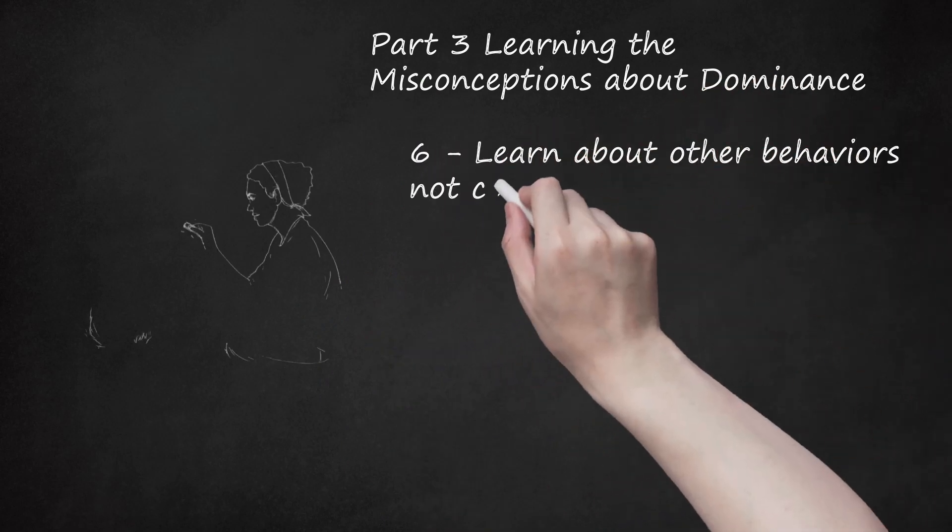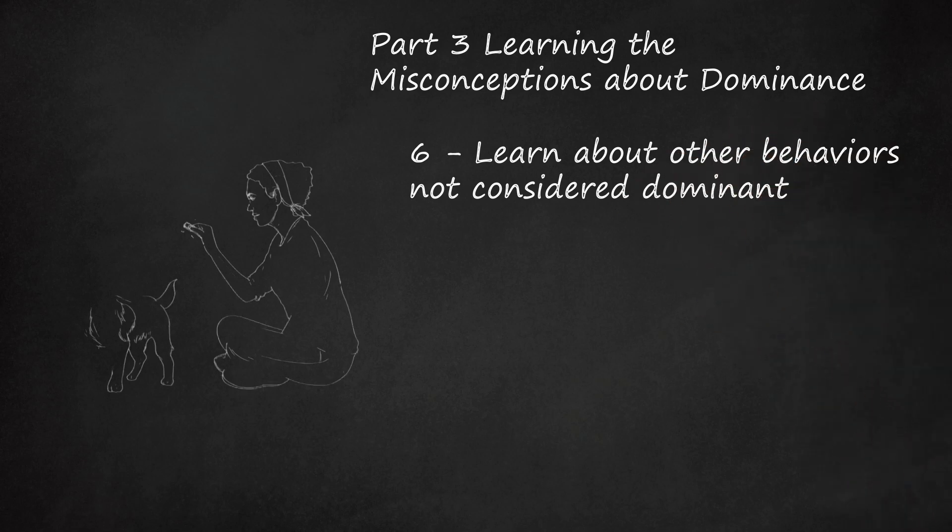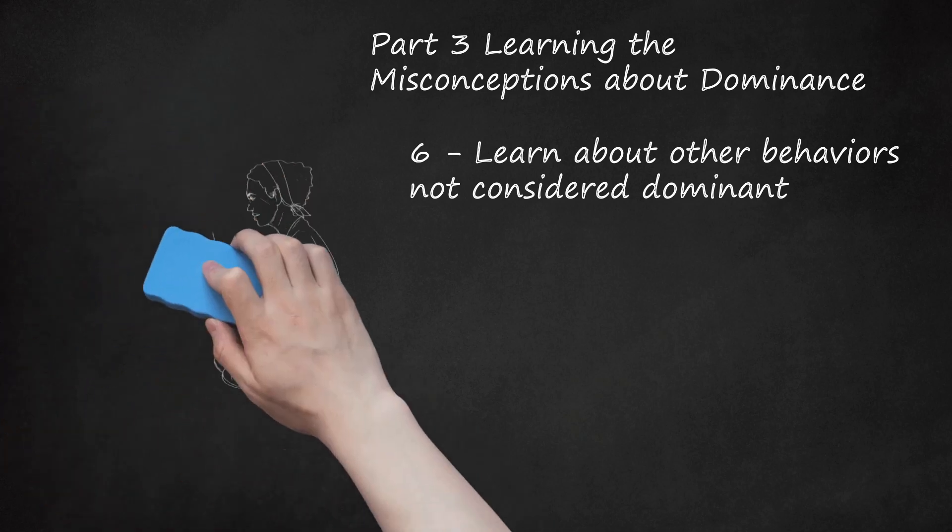Learn about other behaviors not considered dominant. Dog behaviors such as running through a doorway ahead of you, ignoring your command to come when called, and jumping up are sometimes interpreted as assertions of dominance. Although undesirable, these behaviors are not challenges to your leadership. Rather, they can indicate playfulness, natural canine behavior, or a lack of training. A comprehensive list of behaviors commonly misinterpreted as dominant is available online. Becoming familiar with this list will help you understand your dog's behavior, as well as learn how to correct it.